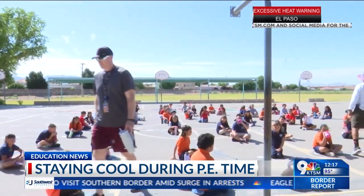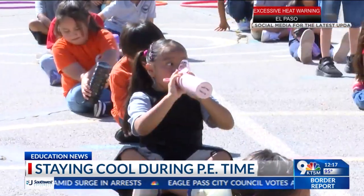We keep talking about the triple digits that continue to stick around, which is why PE instructors are expressing their concern for students who are trying to stay cool. They are now advising parents to send their kids to school with sunblock, water bottles, hats, and sunglasses.